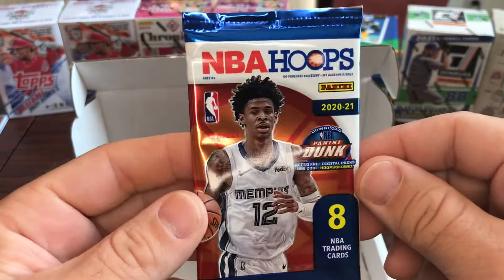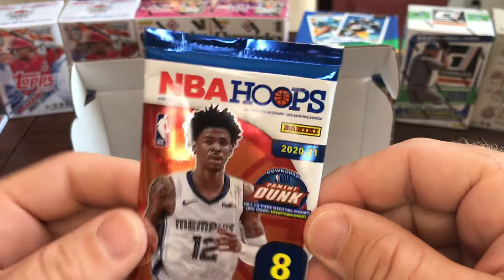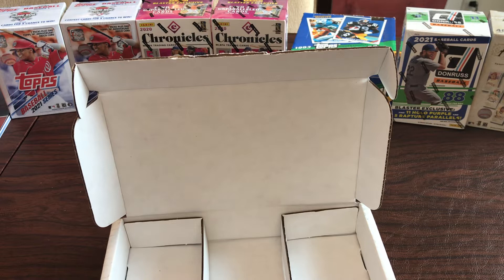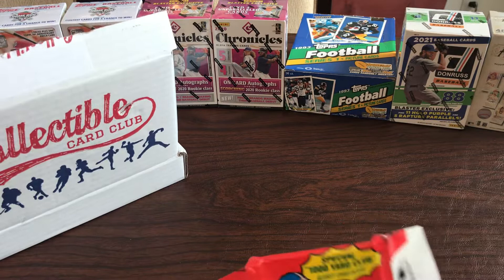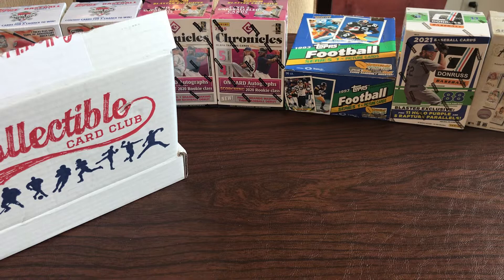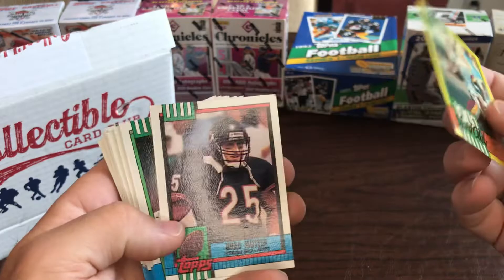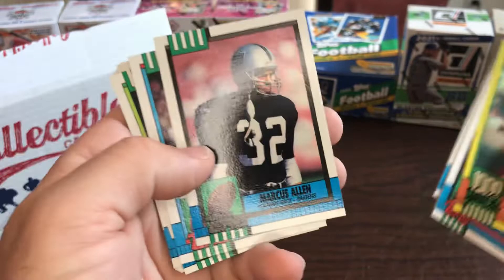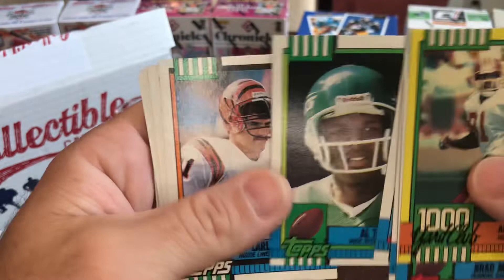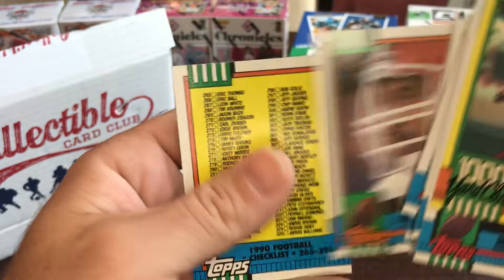Alright, here's the 1988 Topps football pack. These had the thousand-yard rushers inserts, so looking for hall of famers. We got Art Monk - thousand yard rusher - Brad Muster, Clyde Simmons, Maurice Hurst. There's a hall of famer: Marcus Allen. Don Beebe, Al Toon, Chris Miller, Lonzo Hill, Gerald Riggs, and of course the dreaded checklist. So we did get a hall of famer out of that one.